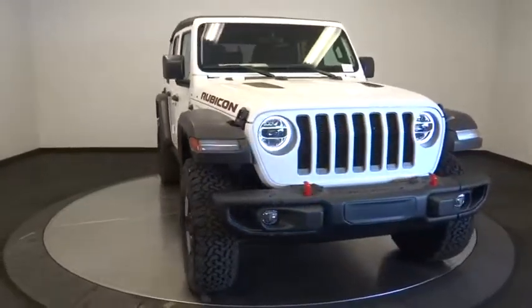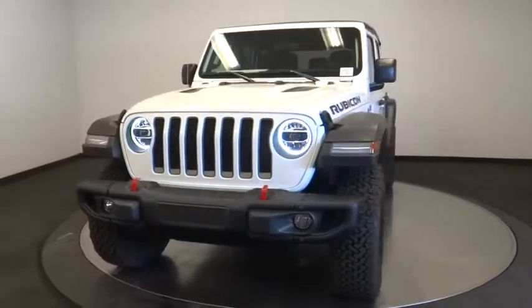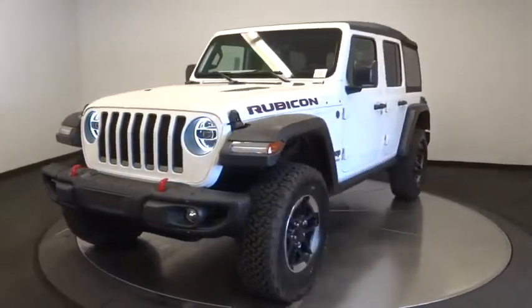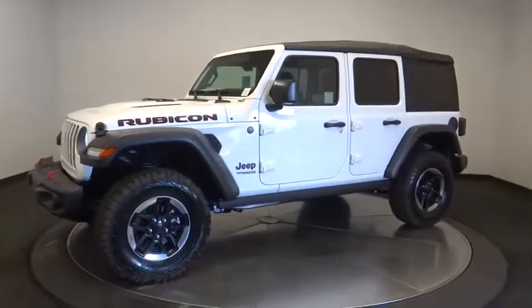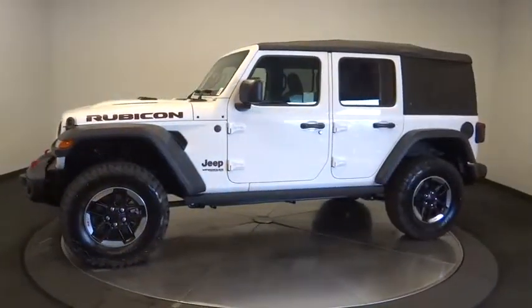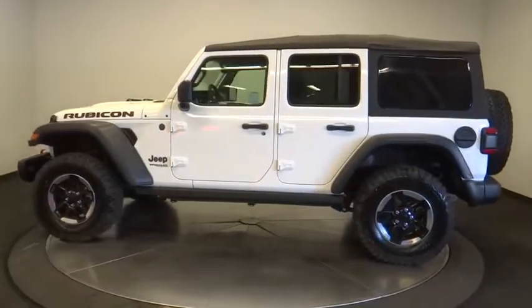Take a ride in the 2019 Jeep Wrangler Unlimited. The Jeep Wrangler Unlimited is an on-and-off-road capable vehicle that was made for you to enjoy. Stylish, rugged, and comfortable are all traits of the Wrangler that let you decide where you want to go and how you want to get there.